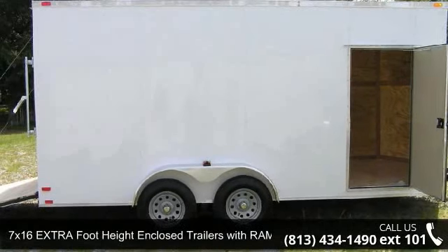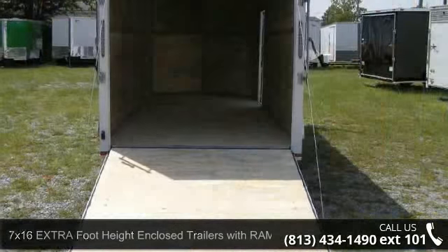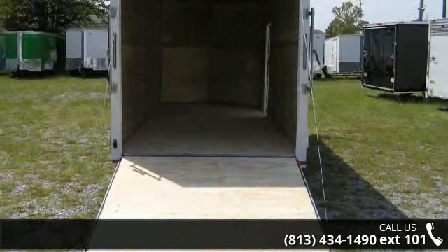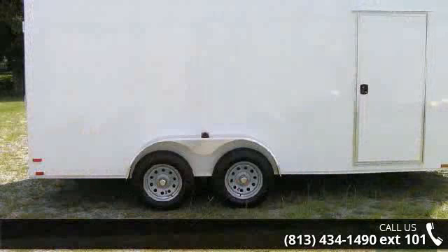Up for sale is a 7 by 16 extra foot height enclosed trailer with ramp. This trailer is ready for the road. Financing options are also available for qualified buyers. Follow the link in the description below to learn more about this trailer's features.